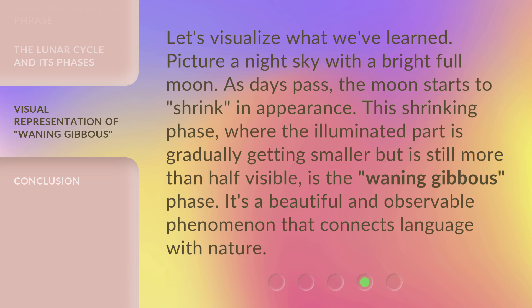This shrinking phase, where the illuminated part is gradually getting smaller but is still more than half visible, is the Waning Gibbous phase. It's a beautiful and observable phenomenon that connects language with nature.